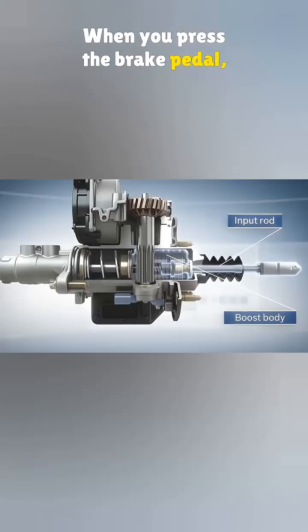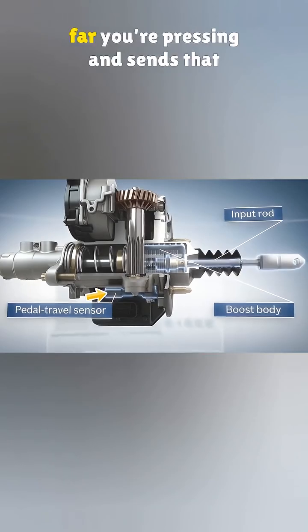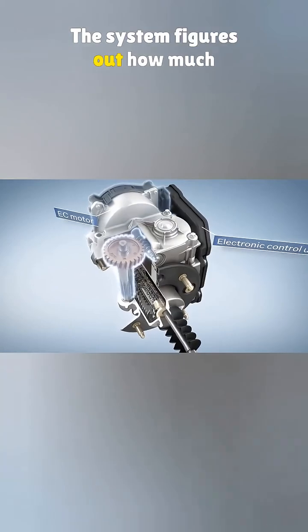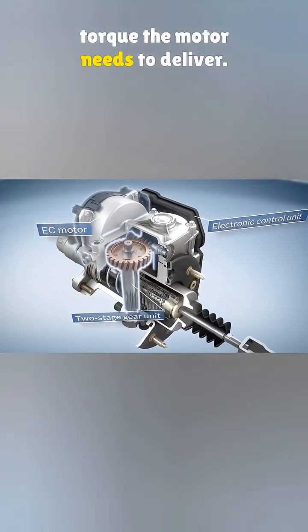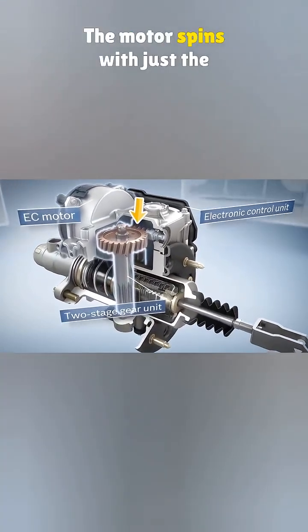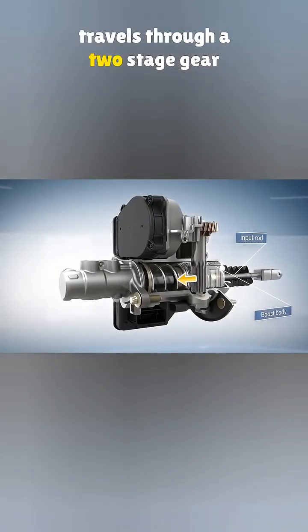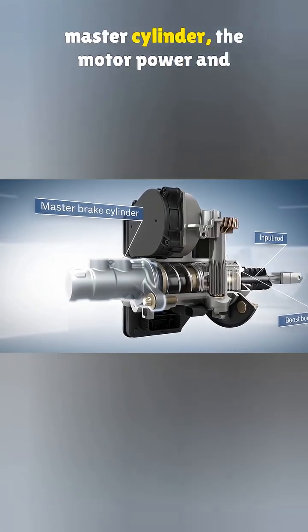When you press the brake pedal, a sensor below picks up how far you're pressing and sends that info to the brake control unit. The system figures out how much torque the motor needs to deliver. The motor spins with just the right amount of force, and that torque travels through a two-stage gear setup pushing a rod inside the master cylinder.